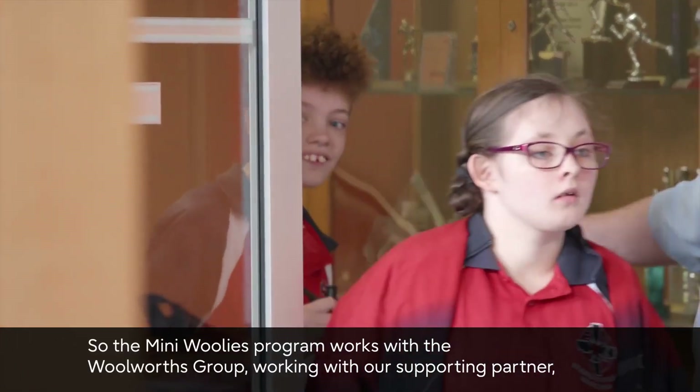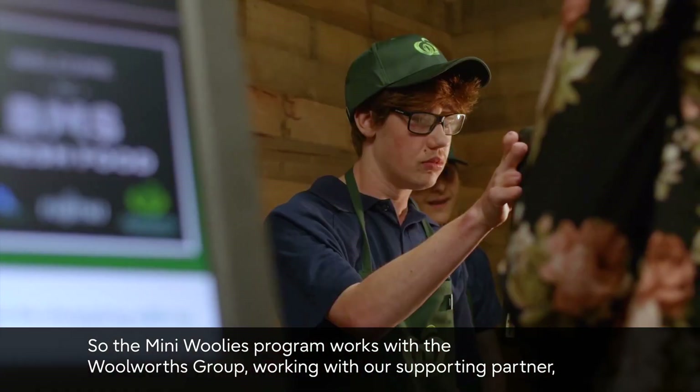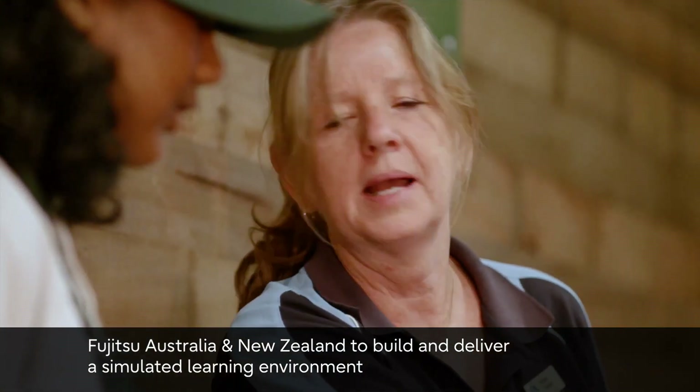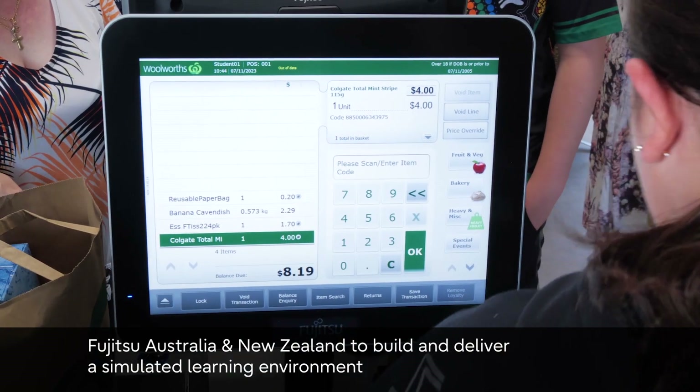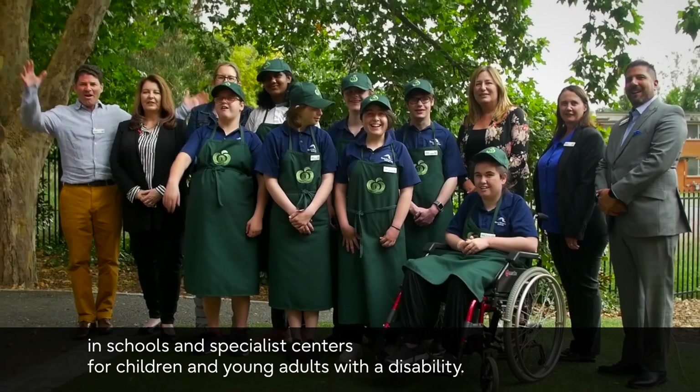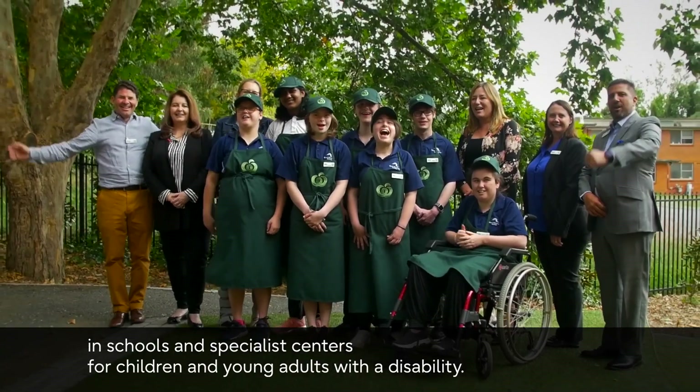The Mini Woolies program works with the Woolworths Group and supporting partner Fujitsu Australia New Zealand to build and deliver a simulated learning environment in schools and specialist centres for children and young adults with a disability.